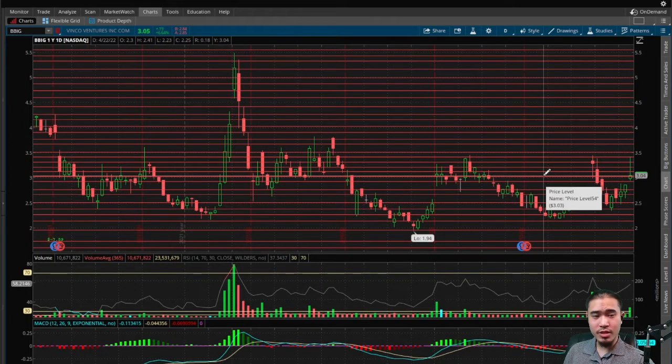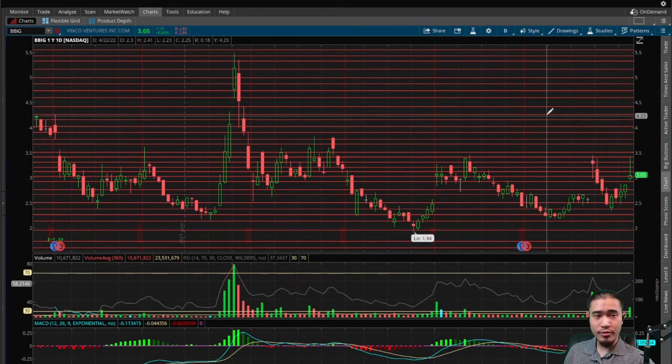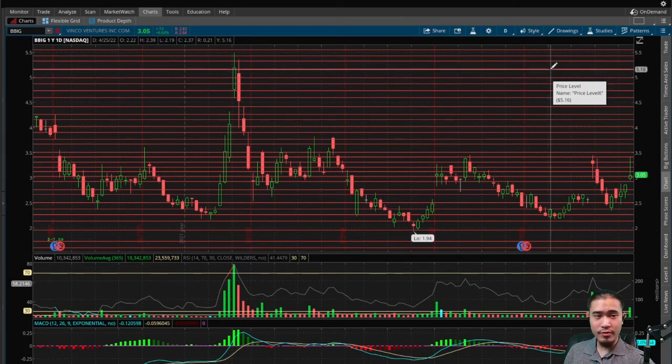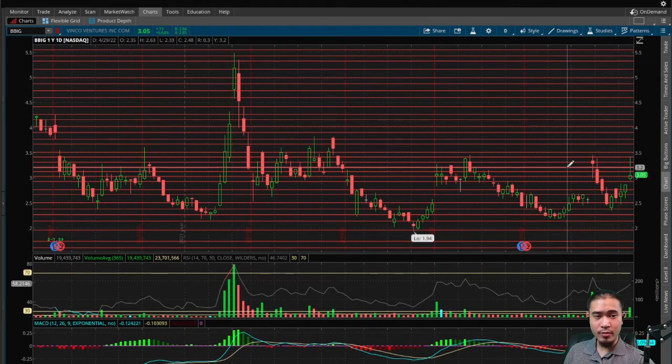Right now this is sitting on support at $3.05, where it finished today. If this goes to the upside, the next levels of resistance would be $3.15, $3.20, $3.30, $3.40, $3.50, $3.65, $3.75, $3.90, $4.05, $4.15, $4.25, $4.40, $4.60, $4.75, $4.85, $5.15, $5.35, $5.45, and then $5.55.